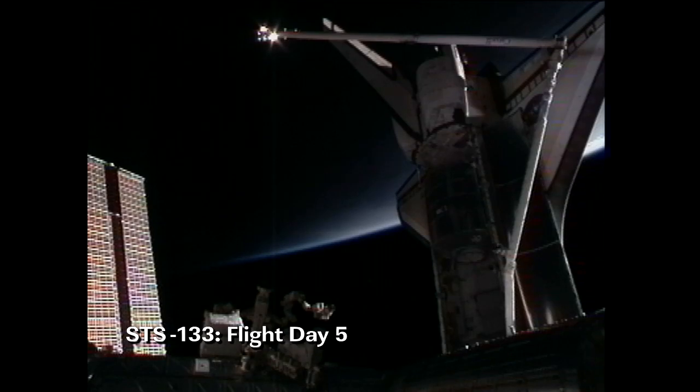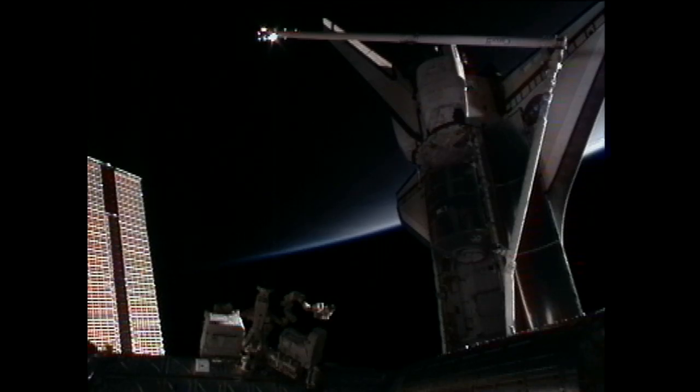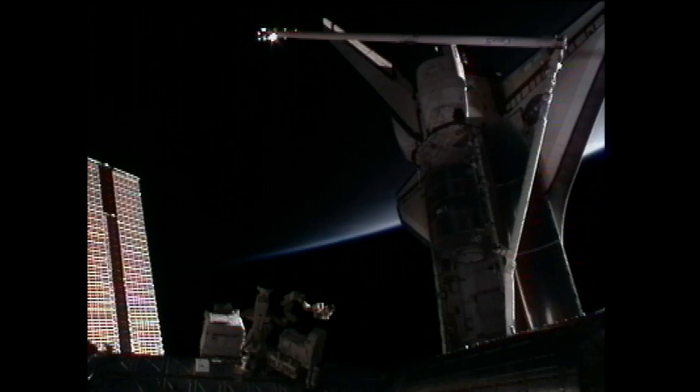What a beautiful morning. Good morning Discovery, and a special good morning to Nicole. That song was for you. A special thanks to our friend Davey Knowles for his rendition of that song. It's one of my favorites and we are looking forward to EVA 1.